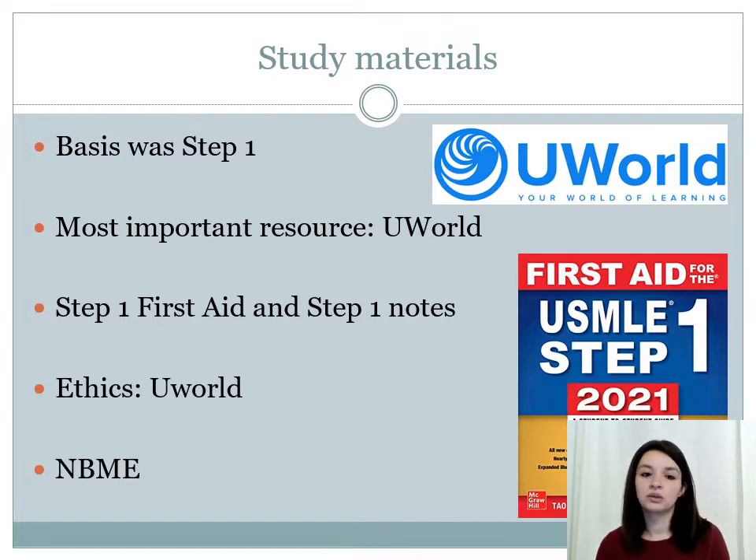Now I'm going to talk about the study materials that I found very high-yield. The basis of Step 2 CK is always going to be Step 1. I found it very helpful to keep Step 1 First Aid and the Step 1 notes that I had made, because Step 2 basically builds up on Step 1 — it's like an extension of it. The most important resource I found for Step 2 was UWorld, even more than the First Aid.